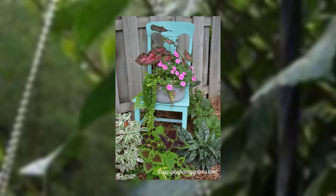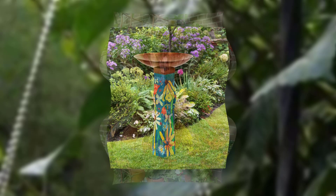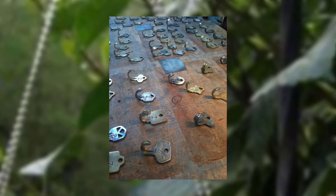We discuss the benefits of companion planting in a limited space garden, suggesting compatible plant combinations for improved blooming and pest control.